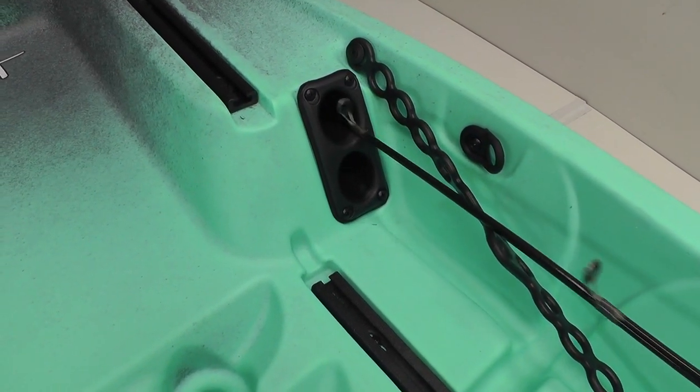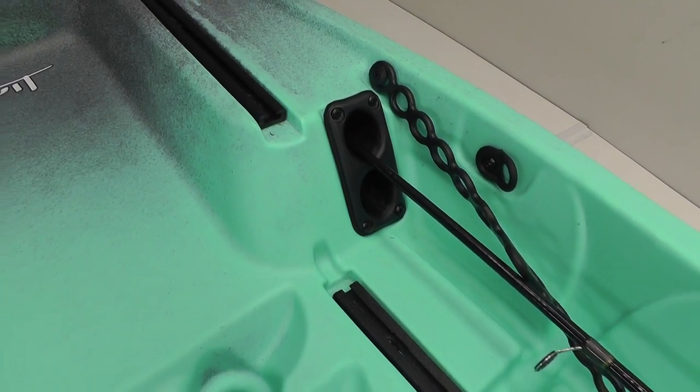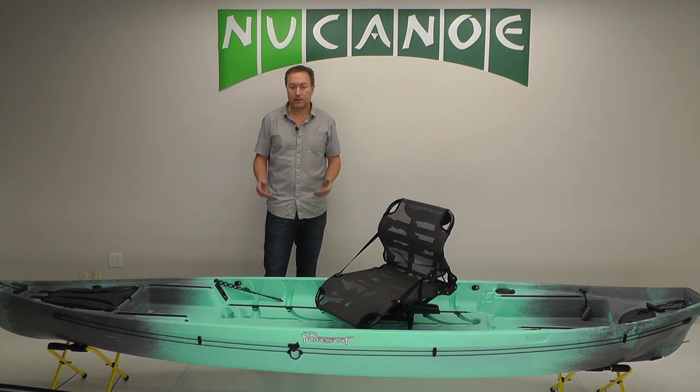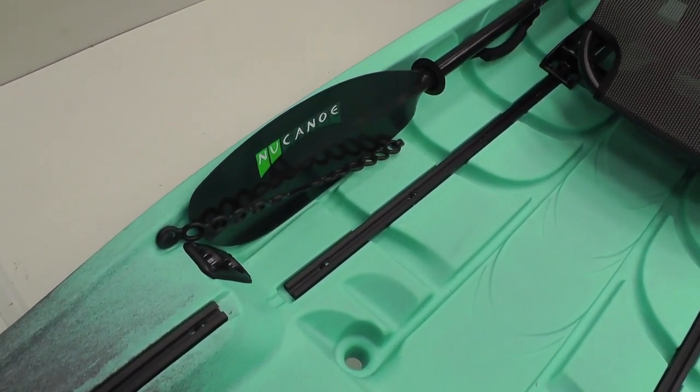Moving back, we've got the internal rod tubes. You can have four rods stored internally, completely protected, up to nine feet in length, and they're right by the sight inside gunnels — there when you need them, out of the way when you don't. Little paddle holsters here make it really easy to secure your paddle.